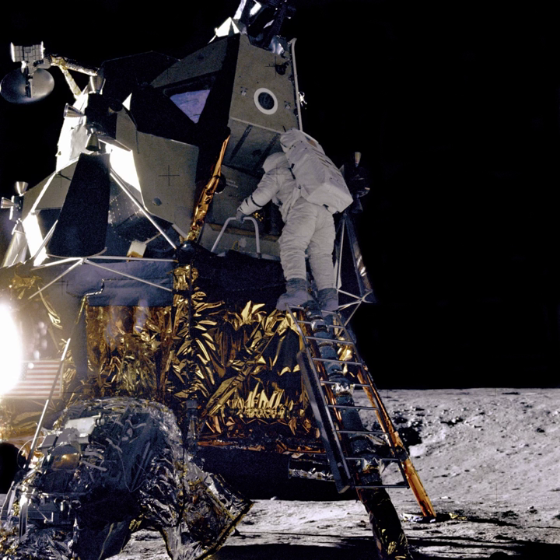The 13 CubeSats flying on Exploration Mission 1 include: Lunar Flashlight, which will map exposed water ice on the Moon; Near-Earth Asteroid Scout by NASA, a solar sail spacecraft that will encounter a near-Earth asteroid; BioSentinel, an astrobiology mission; Skyfire by Lockheed Martin; Lunar IceCube by Morehead State University; CubeSat for Solar Particles; Lunar Polar Hydrogen Mapper by Arizona State University; Aquilius submitted by JAXA and the University of Tokyo; OMOTENASHI, submitted by JAXA, a lunar lander; Argomoon, designed by ArgoTech and coordinated by the Italian Space Agency; Cislunar Explorers from Cornell University, Ithaca, New York; Earth Escape Explorer from the University of Colorado Boulder; and Team Miles by Fluid and Reason LLC, Florida.